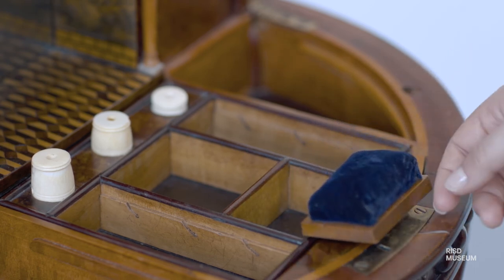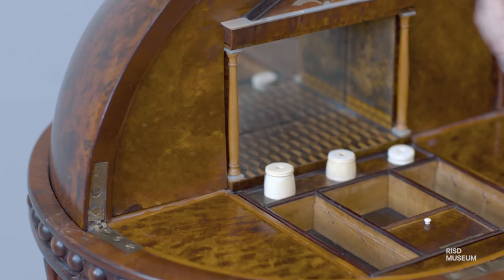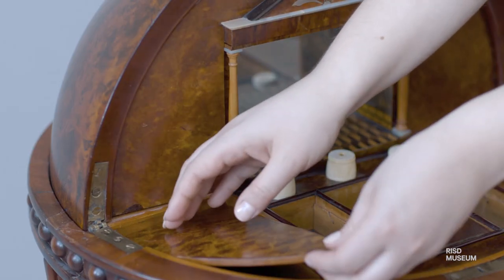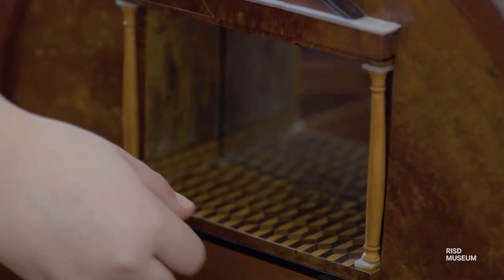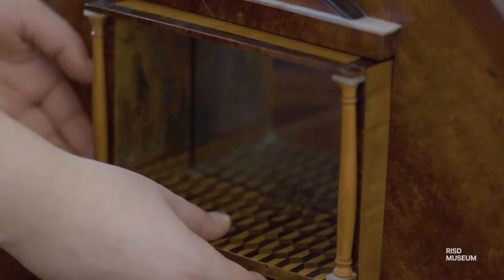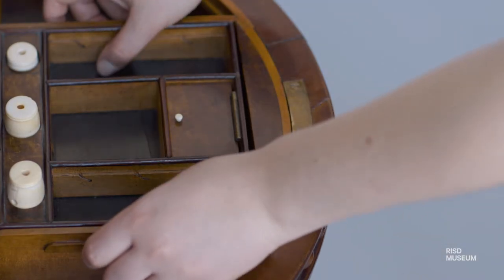The interior compartments of this piece could only be accessed by somebody that was in the know. The central sewing tray can be lifted out to reveal an interior compartment with several small drawers. Once removed, one can access a second set of drawers hidden behind the temple. These would have provided storage for pieces both personal and private, such as letters or jewelry.